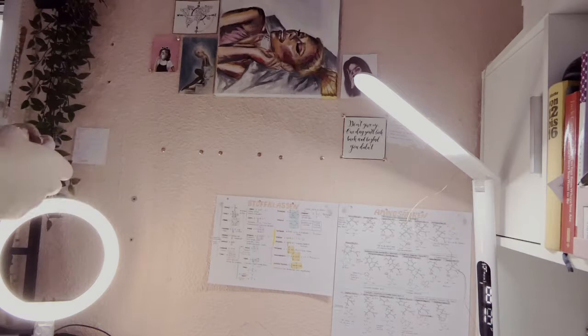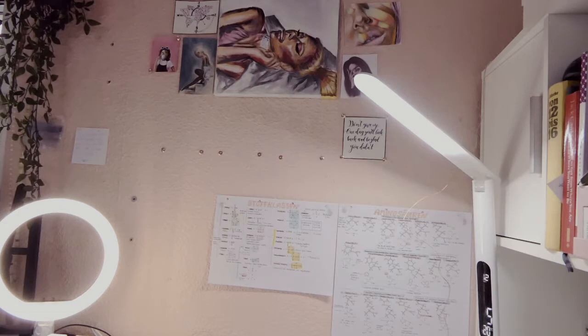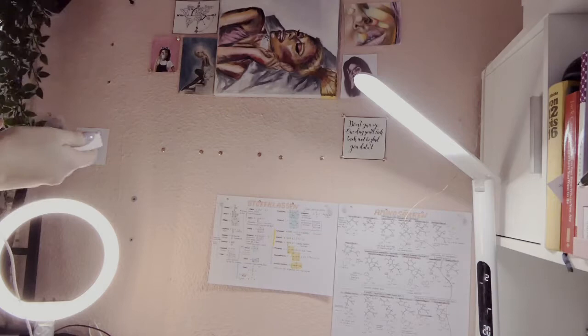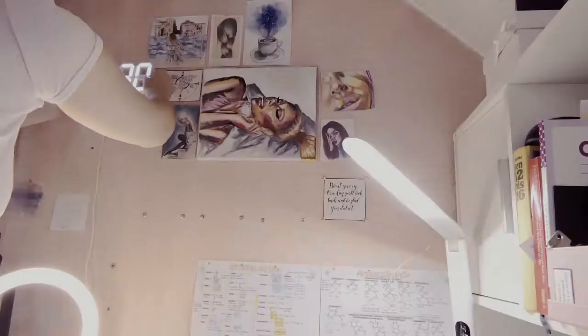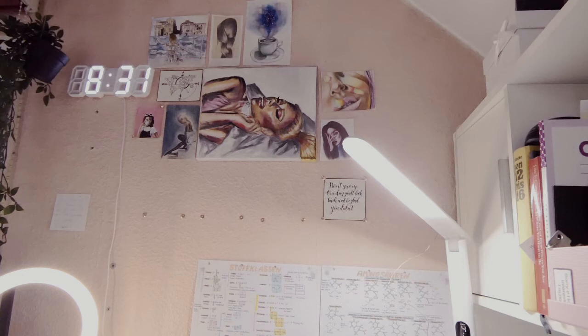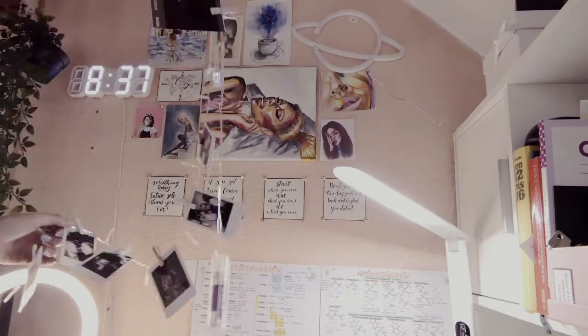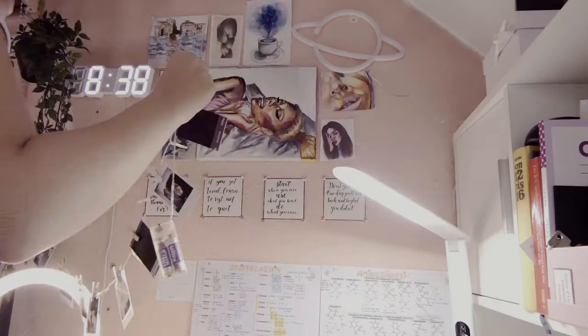I also got a clock and a cute neon sign for my desk. I already had two fairy lights but never had a clock you could see from everywhere in the room. I found this Instagram-aesthetic clock on Shein. I also got a neon sign because I wanted more light — I am really obsessed with lights and fairy lights — and I think it matches my room perfectly.